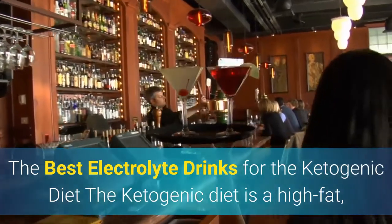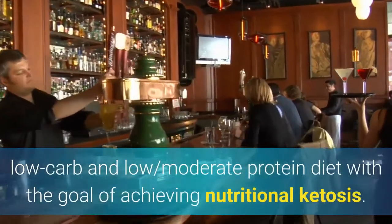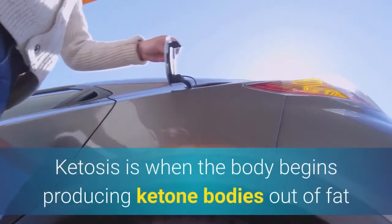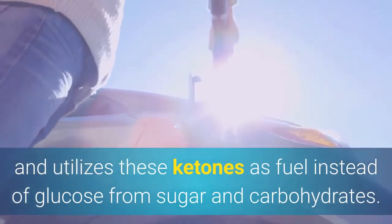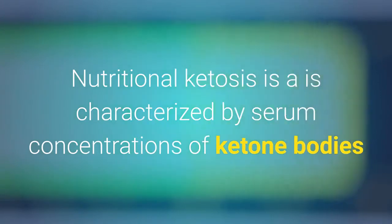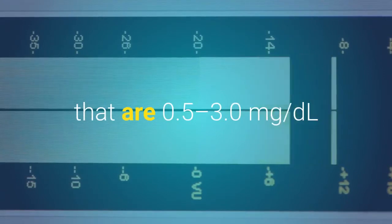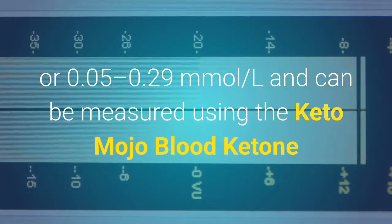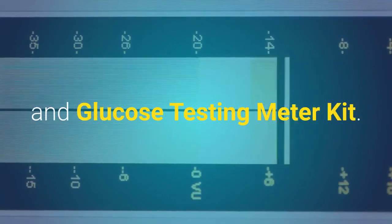The best electrolyte drinks for the ketogenic diet. The ketogenic diet is a high-fat, low-carb, and moderate protein diet with the goal of achieving nutritional ketosis. Ketosis is when the body begins producing ketone bodies out of fat and utilizes these ketones as fuel instead of glucose from sugar and carbohydrates. Nutritional ketosis is characterized by serum ketone concentrations of 0.5 to 3.0 mg/dL, or 0.05 to 0.29 mmol/L, and can be measured using the Keto-Mojo blood ketone and glucose testing meter kit.